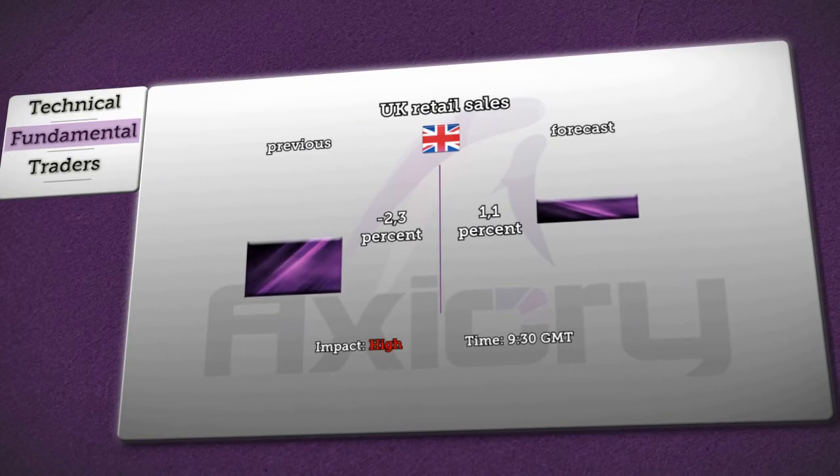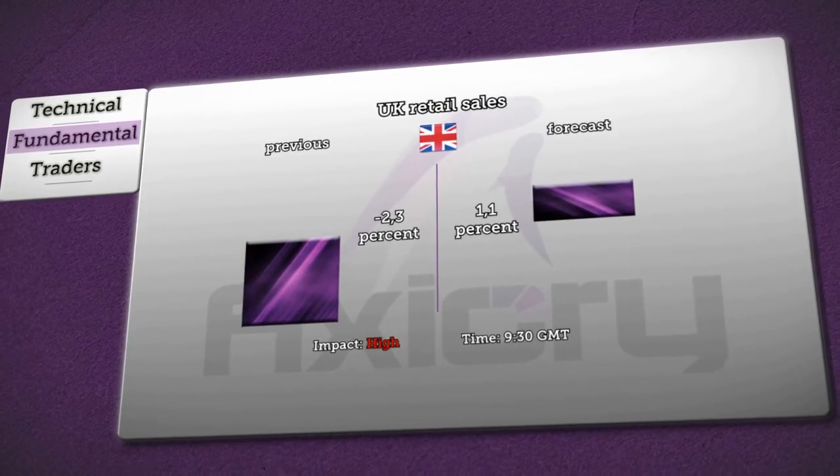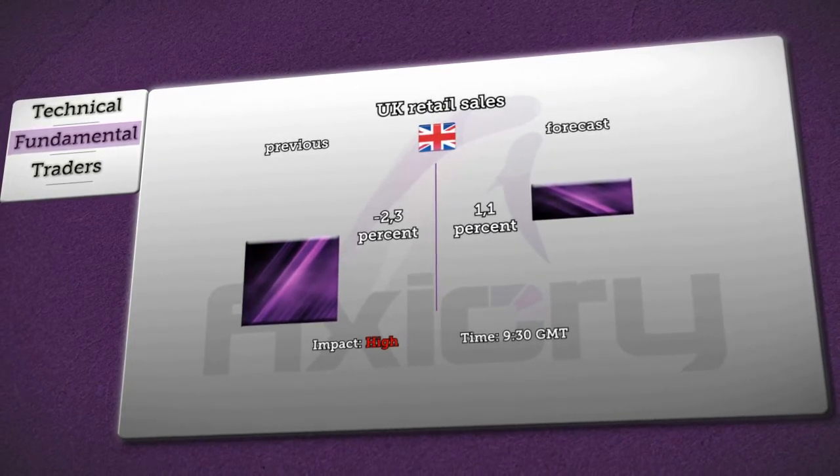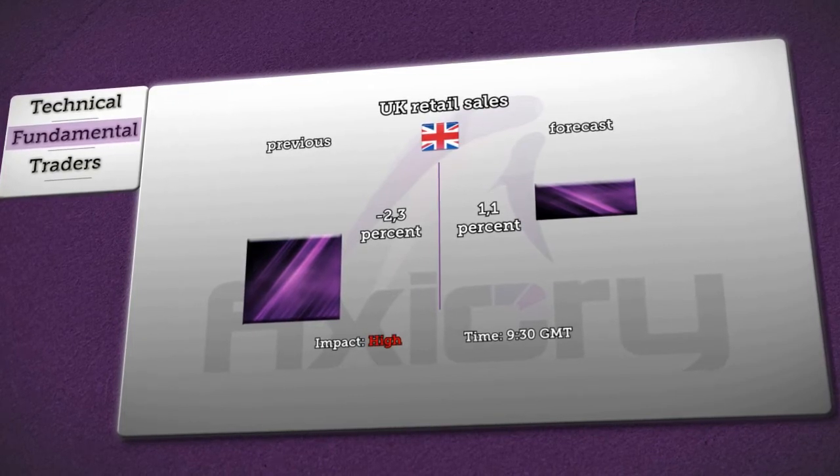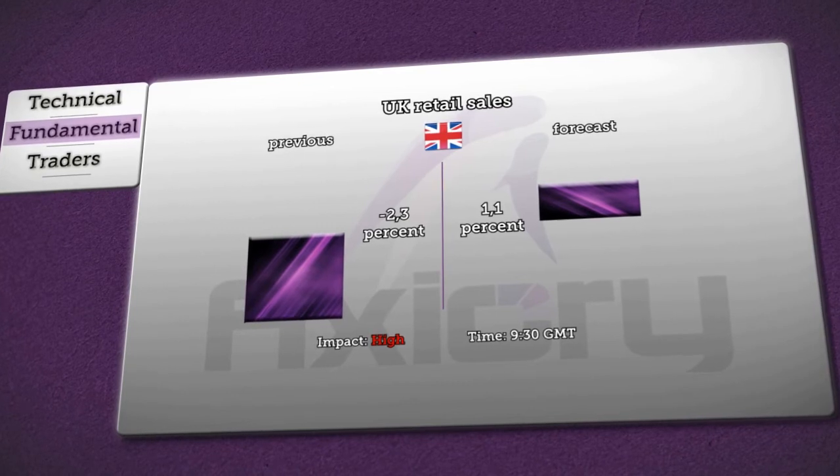Next, at 9:30 a.m. GMT, the Office for National Statistics will release monthly statistics about UK retail sales. In the previous report, sales declined by 2.3%, while now it is expected to rise by 1.1%, with a high impact on the sterling.